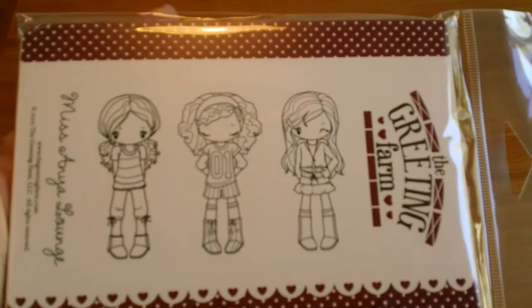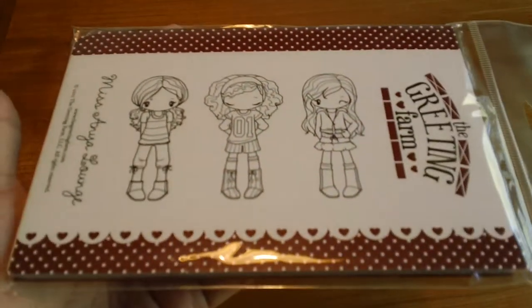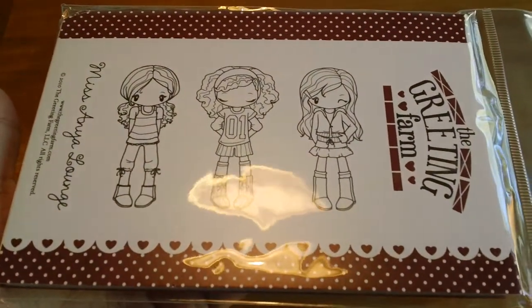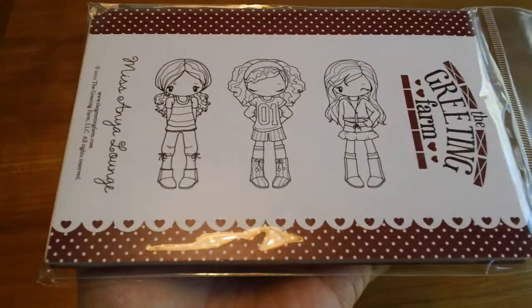Then from The Greeting Farm — if you follow them on Facebook, they've been having sales for the past week and a half. You won't know about these unless you follow them and happen to see their feed. I ended up getting the Miss Anya Lounge, which I think is normally $14 or $18, and it was on sale for $9.00. I ordered this and all of this stuff came in last week.